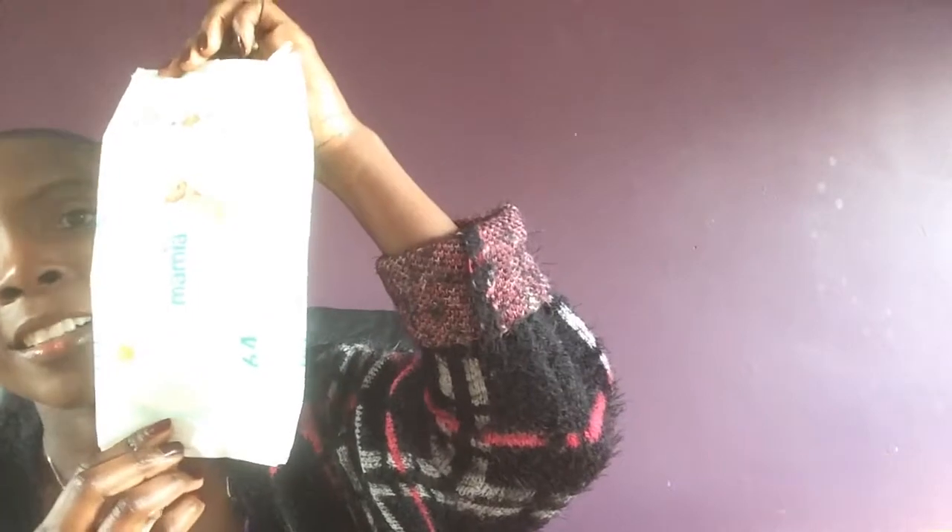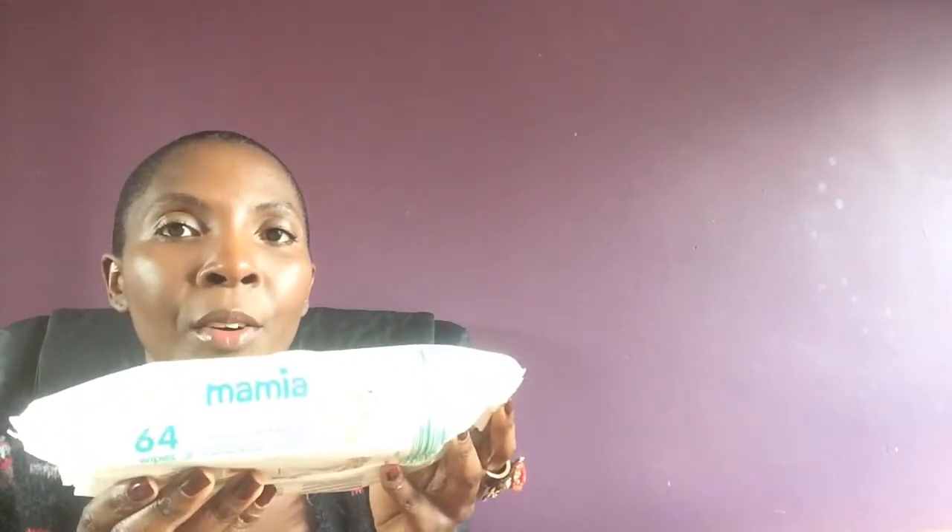For my daughter, what she's loving this month — can you see? They're called sensitive wipes. I got them from Aldi — they're called Mamia sensitive wipes. They're fragrance free, and they've won so many awards: Supermarket of the Year, Loved by Parents, and Best Baby Wipes.